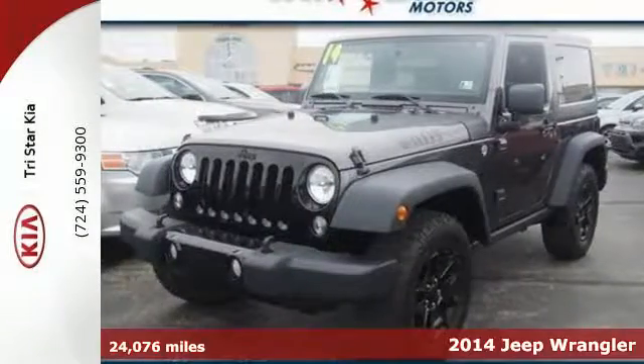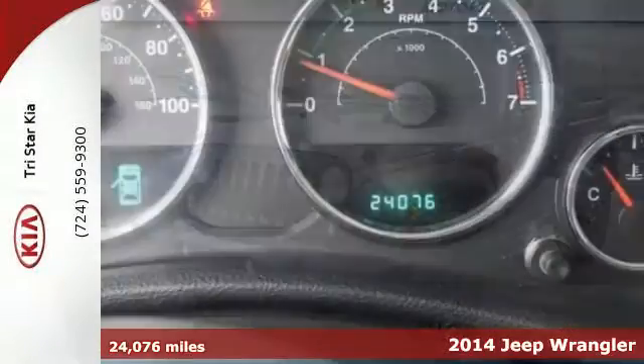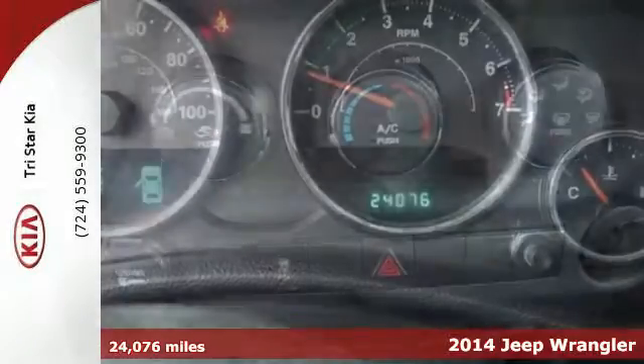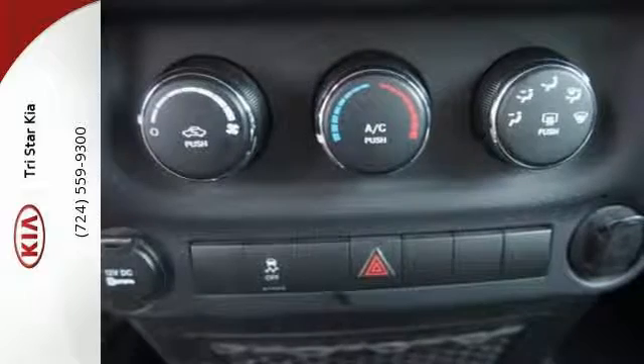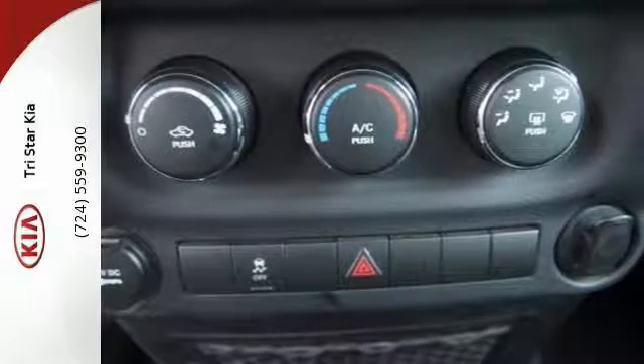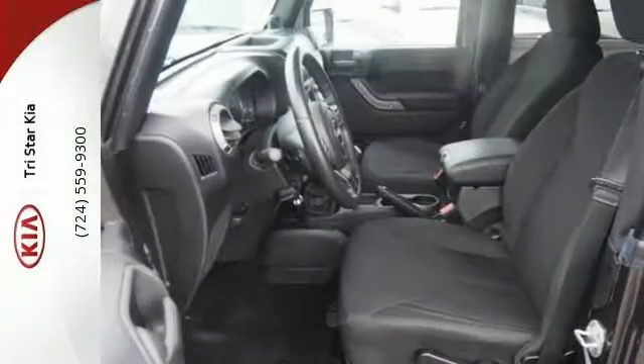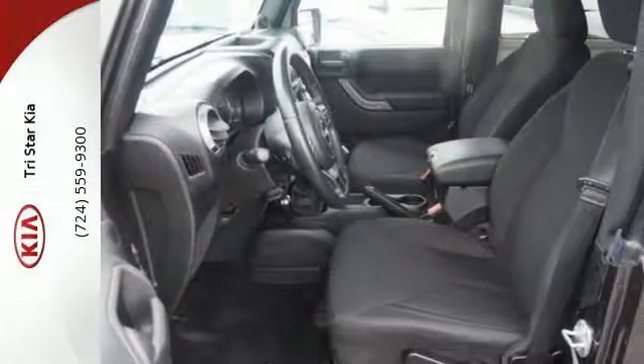Here's a 2014 Jeep Wrangler. This rough-and-tumble, no-nonsense utility vehicle is the best way to truly get back to the basics. It's as versatile as it is capable and includes standard equipment like the V6 engine, skid plates, fog lights, stability and traction control, and of course four-wheel drive.